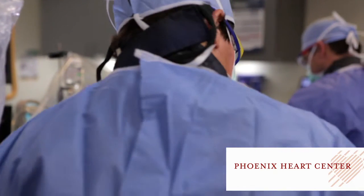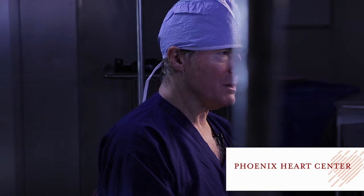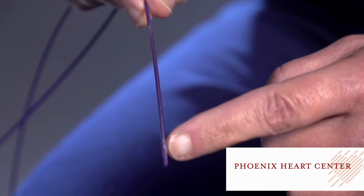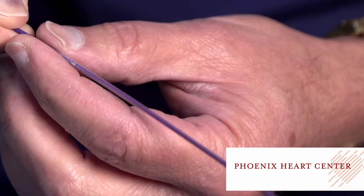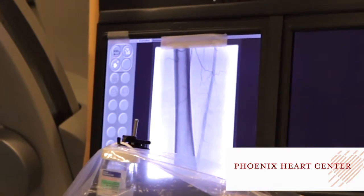We needed a different kind of therapy, and we were fortunate to introduce to Arizona a treatment developed by the people at Bard — a drug-eluting balloon. This is a sophisticated balloon that not only inflates the blocked artery, but it is coated with a medication that inhibits cell growth. It's like a cancer medication, but a much, much lower dose.